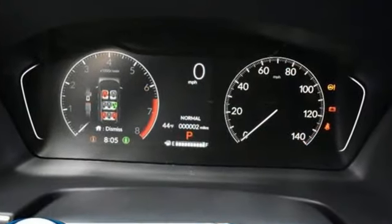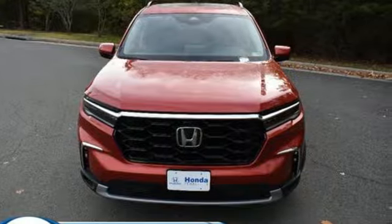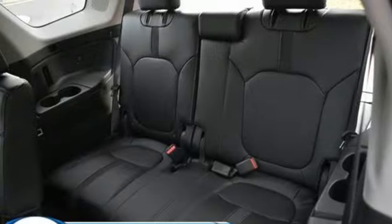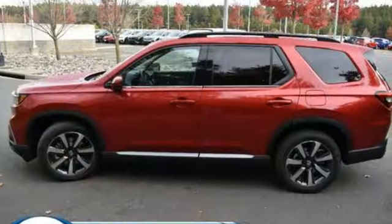Automatic transmission, front heated leather bucket seats, integrated navigation system with voice activation, steering assist cruise control, dual zone climate control, Wi-Fi hotspot, streaming audio, hands-free liftgate, memory exterior door mirror settings, and V6 engine.